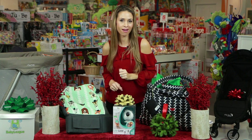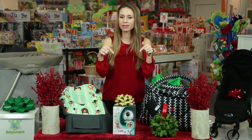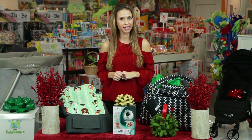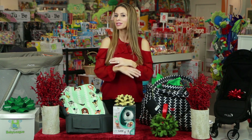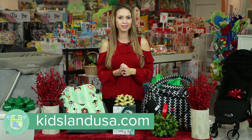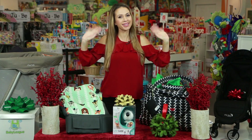Do you want to win one of these awesome products to make traveling with your family fun and easy? Comment below and let us know which one of these products was your absolute favorite and why. You have till midnight December 9th Pacific Standard Time to let us know and winners will be chosen at random. So that's it for our holiday gift guide for traveling families. A big thank you to Kidsland for having us here today — don't forget to give this video a thumbs up and subscribe to BabyLeague. Happy Holidays!